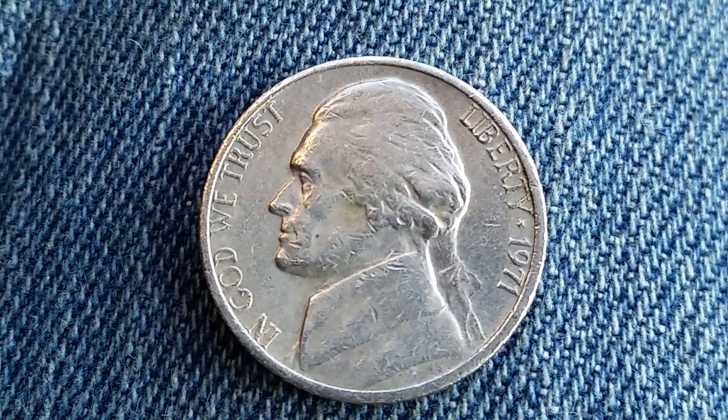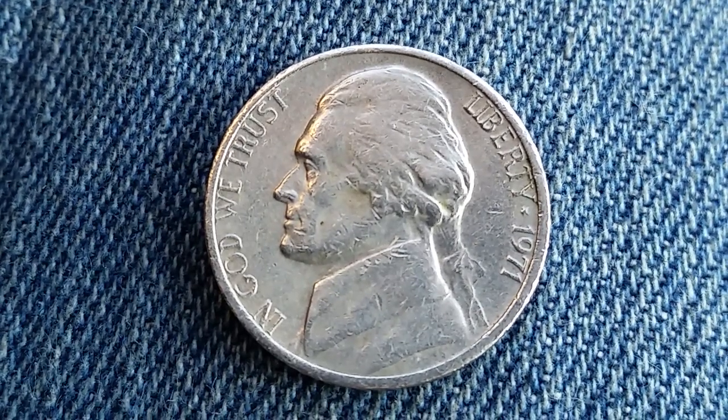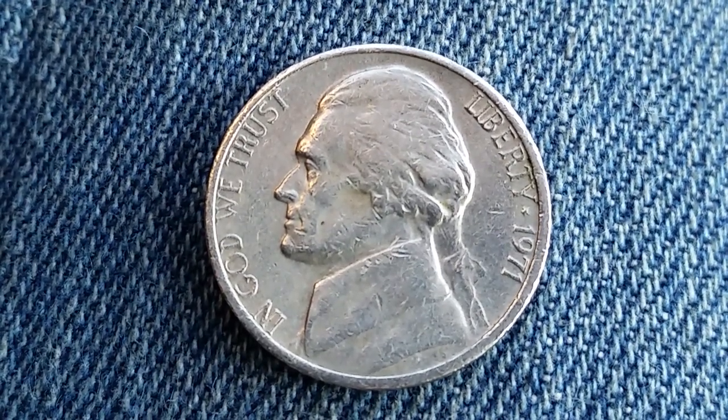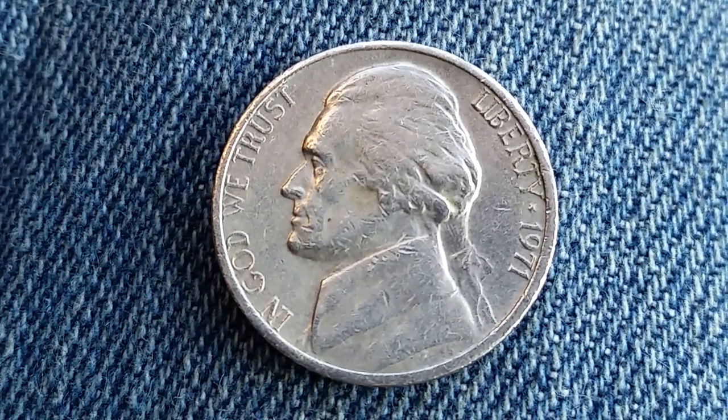And here's the kicker — only 200 of these exist in proof condition. This is not one of them. This is an average circulated condition, with a value of 5 cents for both the face value and the numismatic value.